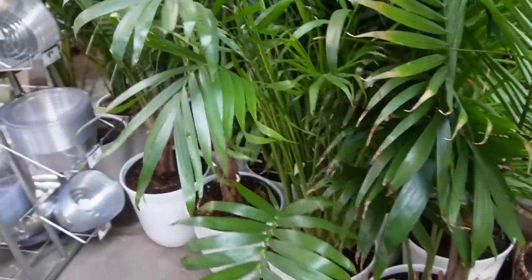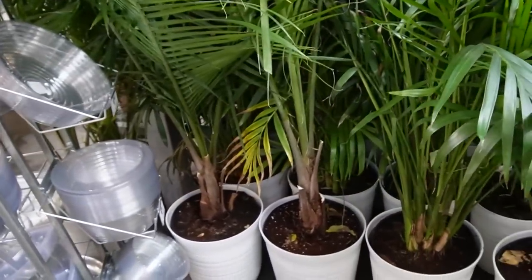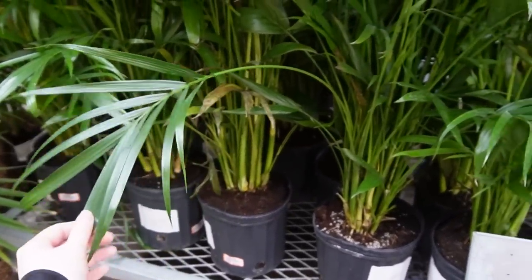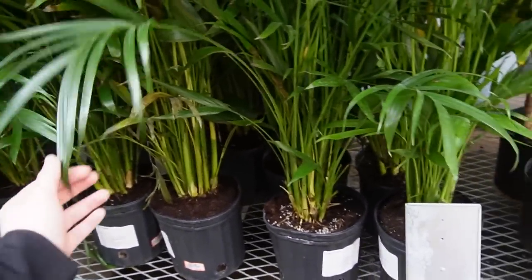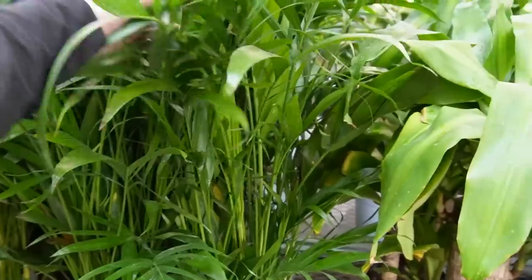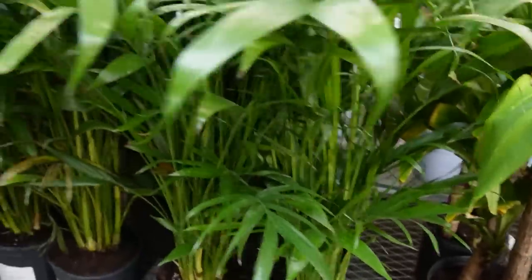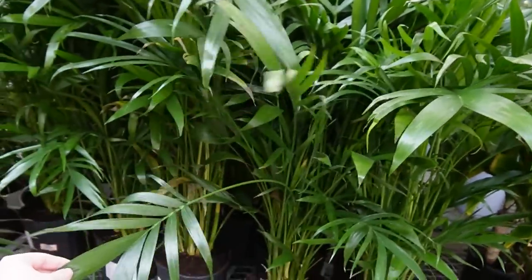Oh my gosh, look at these — I can't even reach the top! They only have them for twenty dollars. I love cat palms, look at that! I love them, I love them, I love them. Okay, that's actually going to be it for this location — we're going to the next big box store.